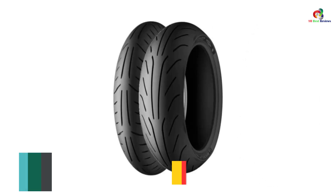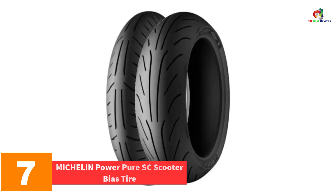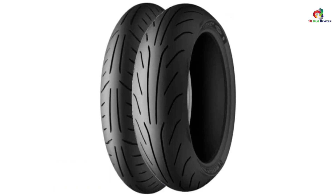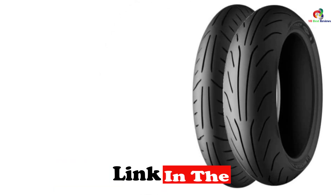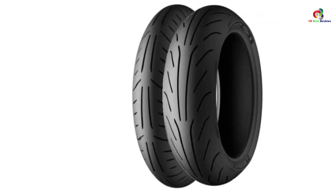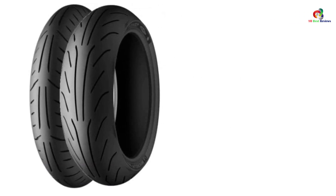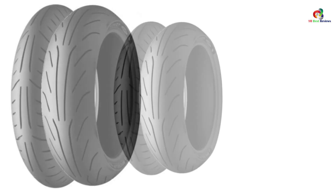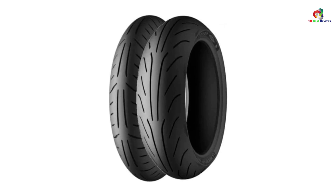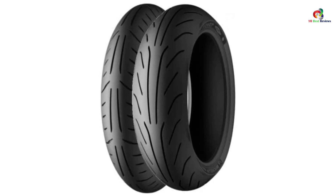At number 7, we have the Michelin Power Pure SC Scooter Bias Tire. If you are looking for Michelin motorcycle tires with extended mileage, reduced weight, and excellent stability, then the Pilot Power Pure model is a must-have for you. Based on testing, these tires promise to provide twice the mileage compared to competitors. The low price tag is another bonus point. The Michelin Power Pure SC tire is the first scooter tire with dual compound technology, which provides excellent wear due to harder tread compounds in the center and a softer tread compound on the shoulders to maximize lean angles.